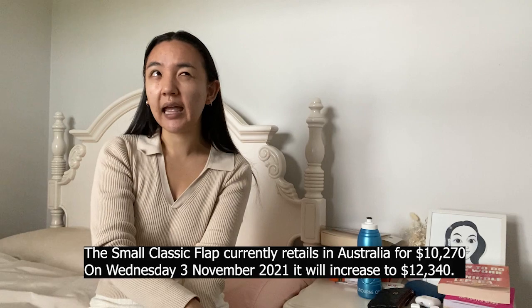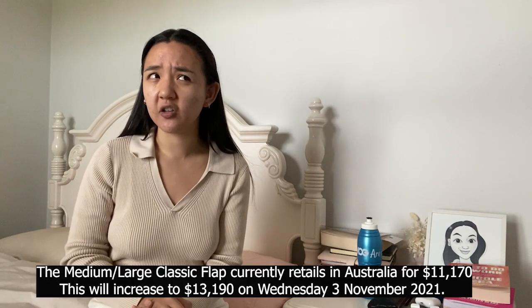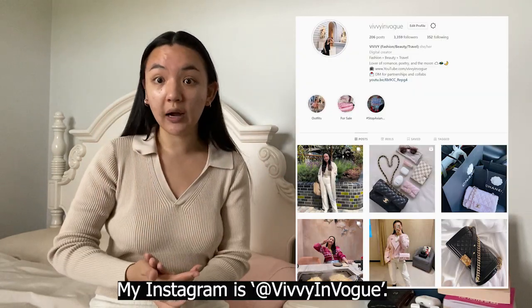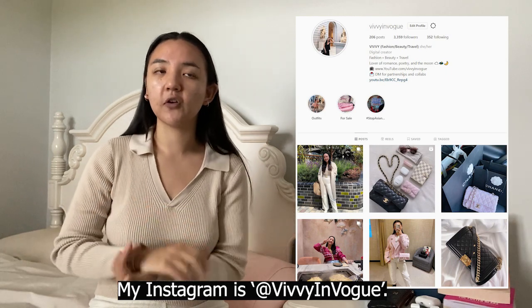Seasonal items will not be going up, but every classic bag will. The small classic flap is currently around $10,280 and it's increasing to around $13,000. The medium large classic flap — the two most popular sizes being the small and the medium large — is currently around $11,800 in Australia and I think that's increasing to either $13,000 or $14,000. I don't have the exact numbers off the top of my head, but I have them on my Instagram. I'll also put all the information at the bottom of this video so you can read it all.